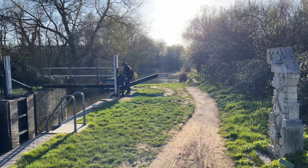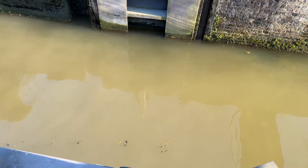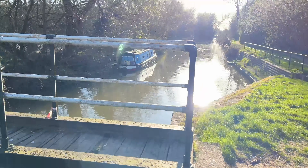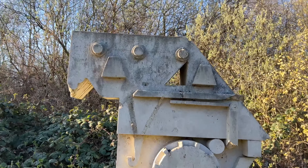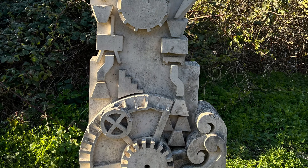The River Stort is a river in Essex and Hertfordshire, England. It is 24 miles long, 38 kilometres, and flows from just south of the village of Langley to the River Lea at Hoddesdon. The rural surroundings make this river a haven for nature, with wildflowers growing along the banks and many species of water and wetland birds in the area.